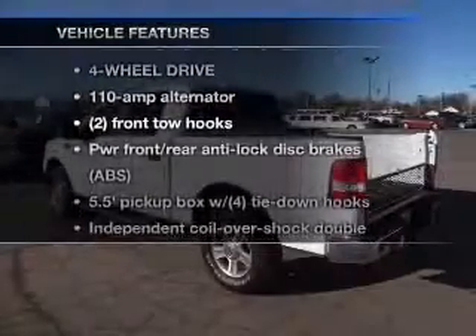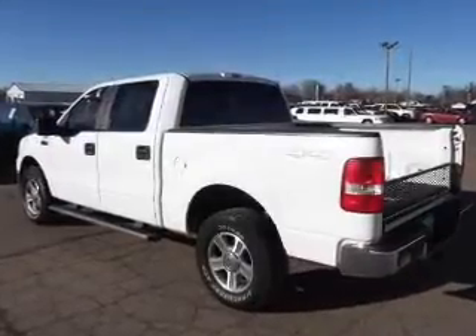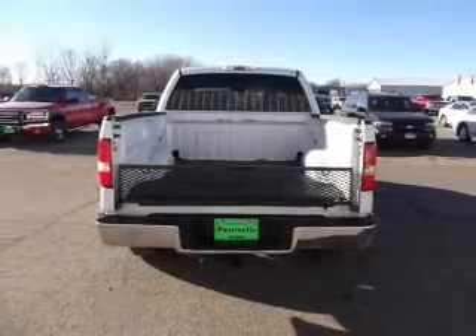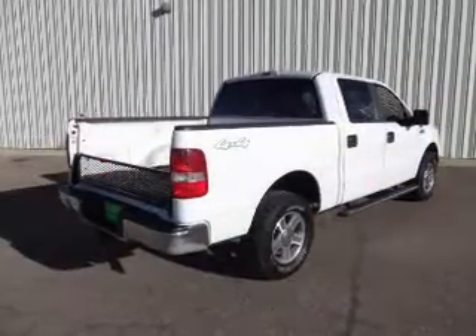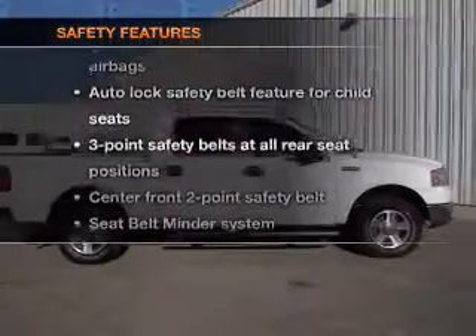Plus enjoy these notable features that are included in this vehicle: air conditioning, power door locks, power windows, power steering, cruise control, an alarm system, an AM FM stereo with a CD player, an adjustable tilt steering wheel, and for your peace of mind, the following safety equipment is included.